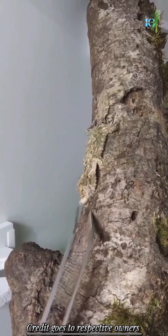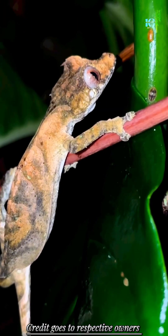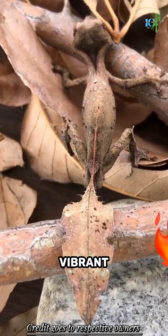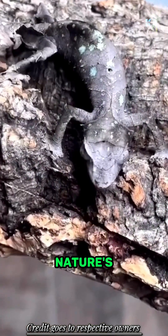But here's where it gets truly enchanting. The satanic leaf-tailed gecko flaunts an astonishing array of colors and patterns — from earthy browns and greens to vibrant reds and oranges. Its appearance is a kaleidoscope of nature's palette.